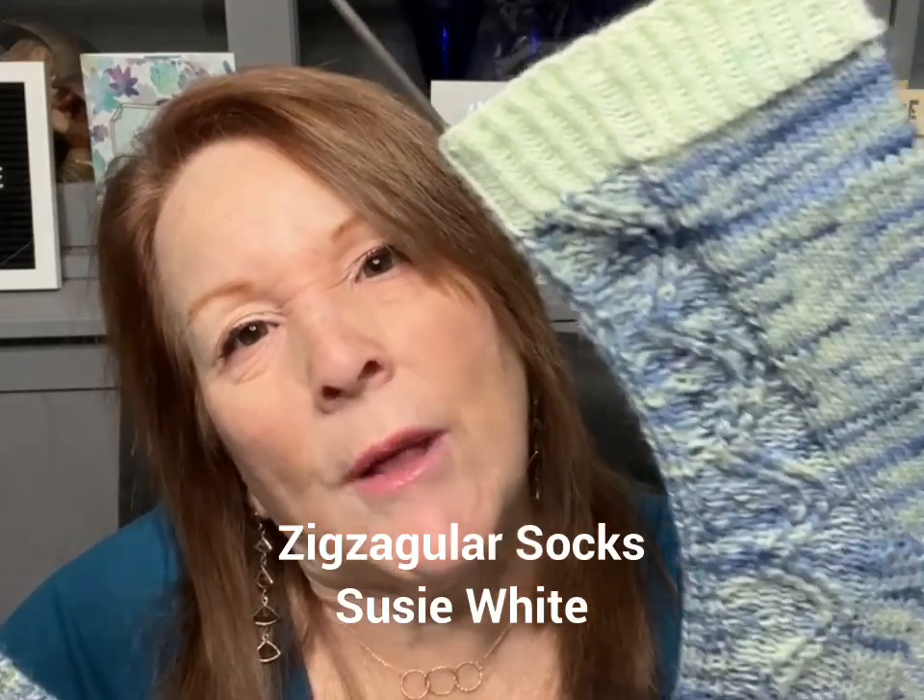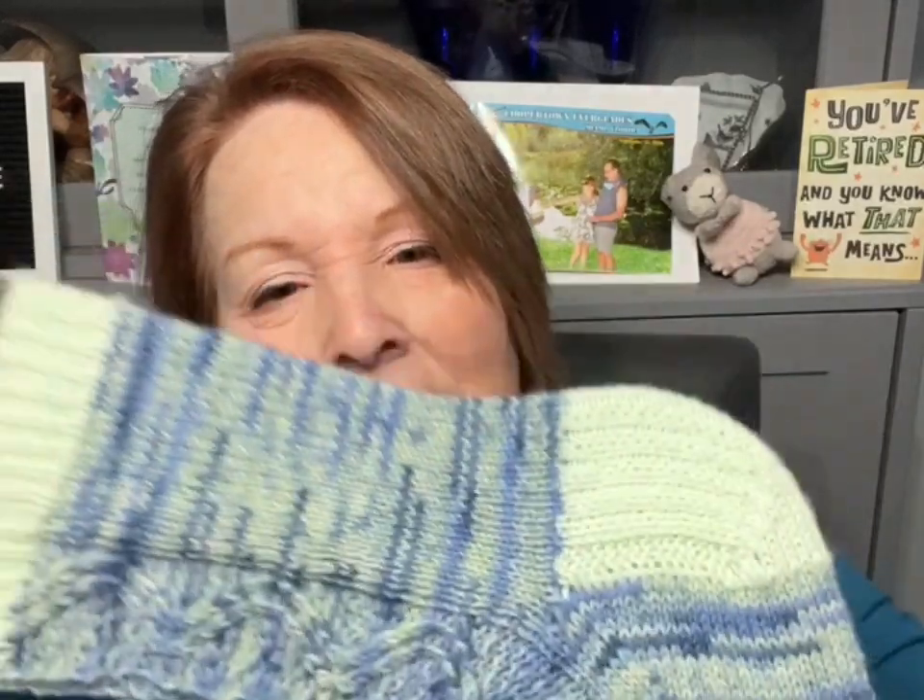You do a left and a right one, so the pattern is mirrored — you do have to pay attention. There are cables and a chart up to a certain number of rows. By the way, it's a free pattern — it's called the Zigzagular Socks by Susie White from Prairie Girl Designs. I actually love this pattern. It's not hard. You just have to do the cables and work a chart up to about 20 rows.